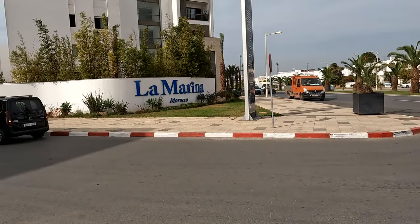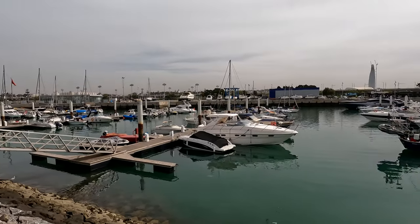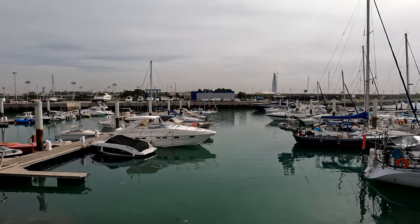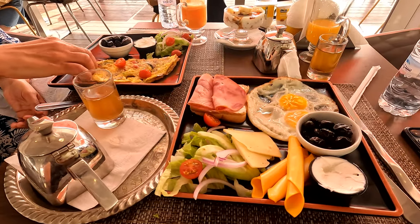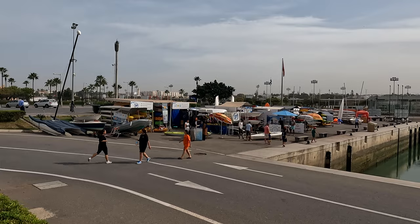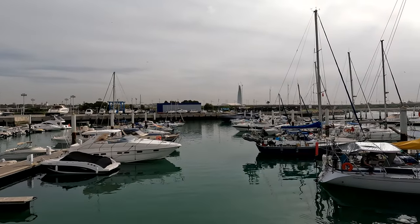Good morning from Marina Bouregreg — the marina between Rabat and Salé. Salé is an adjacent city to Rabat. We made our way here earlier for breakfast. There are so many wonderful restaurants, neatly decorated, with so many options to choose from for breakfast, brunch, or lunch. I love the view from out here. You can even rent kayaks to go for a little stroll on the water. There are so many boats behind me. We got here from Rabat using InDrive, which is a rideshare app here in Morocco since you can't use Uber, and I've been really pleased using it in Rabat and El Jadida.